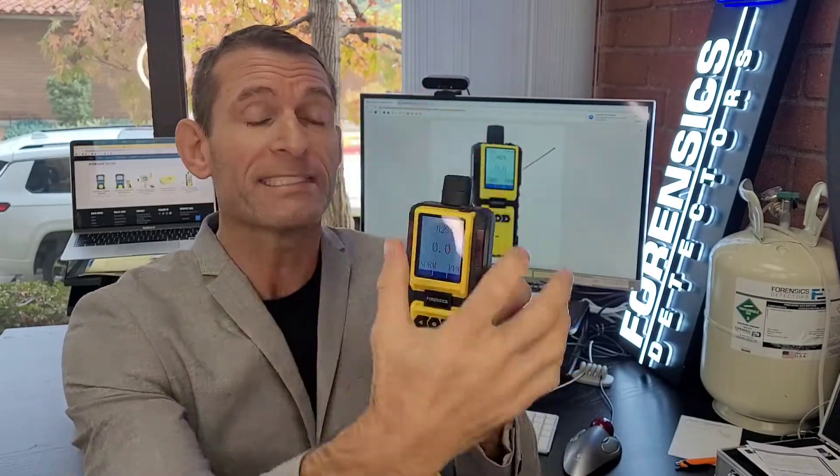Check this beauty out folks. It's our FD-600-H2S analyzer. It's an analyzer with a pump, so it draws the air in. There's a small pump inside to draw the gas onto the sensor head that then gives you a display of the concentration.